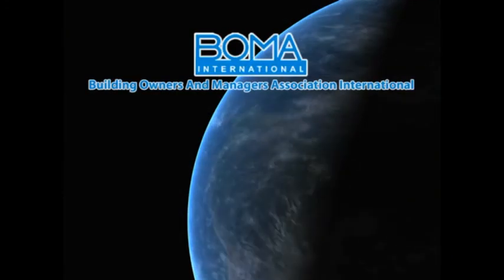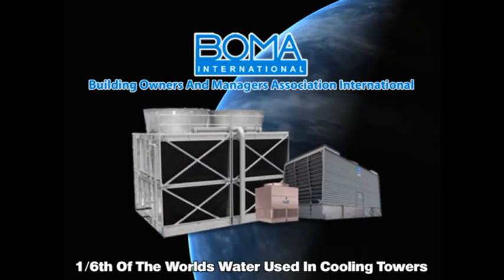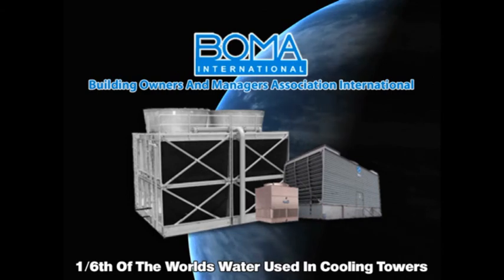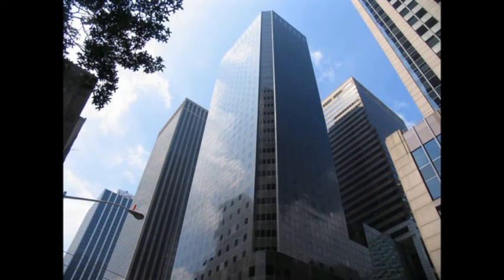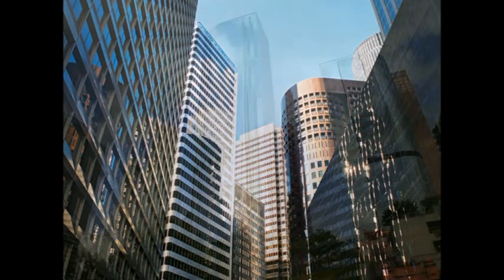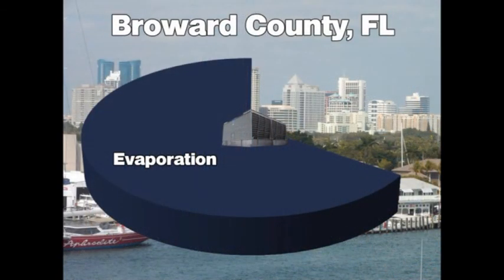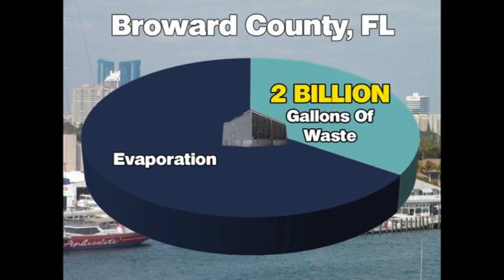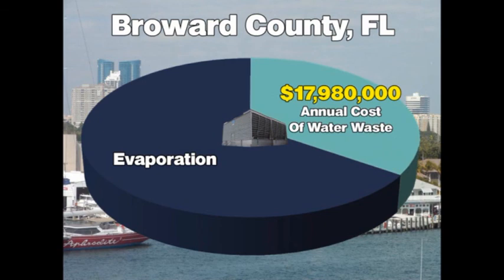According to BOMA, the Building Owners and Managers Association International, commercial office buildings alone consume one-sixth of the world's fresh water supply in their cooling towers. To better understand the conservation and monetary savings this program can offer, we have analyzed county records to identify typical buildings that utilize cooling towers. For the following examples, we limited our calculations to buildings over 100,000 square feet. For example, cooling towers in Broward County, Florida currently waste more than two billion gallons of fresh water annually. Two billion gallons of water and wastewater costs cooling tower operators over $17.9 million every year.